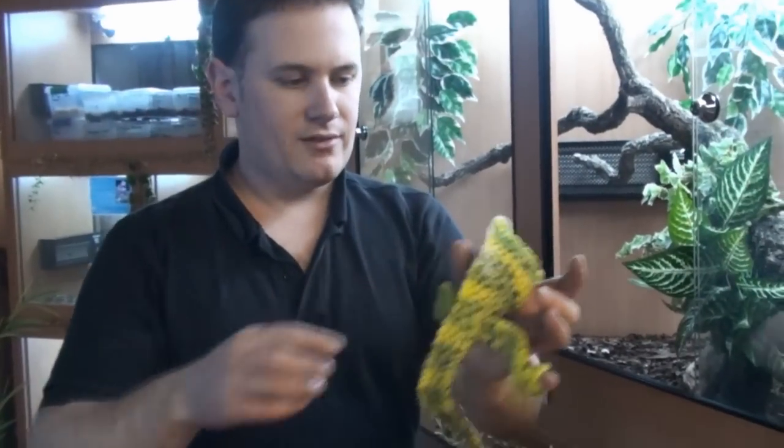Hi, I'm Phil from Spy Ridge Reptiles and today we're going to look at chameleons.